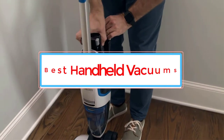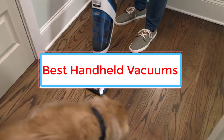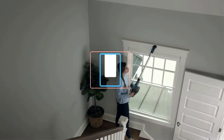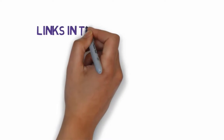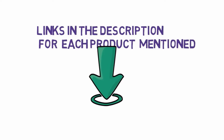Are you looking for the best handheld vacuums? In this video we will look at some of the 8 best handheld vacuums on the market. Before we get started, we have included links in the description, so make sure you check those out to see which one is in your budget range.